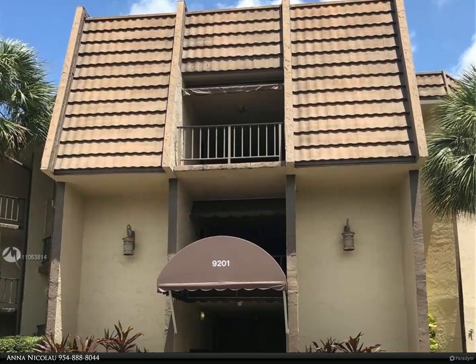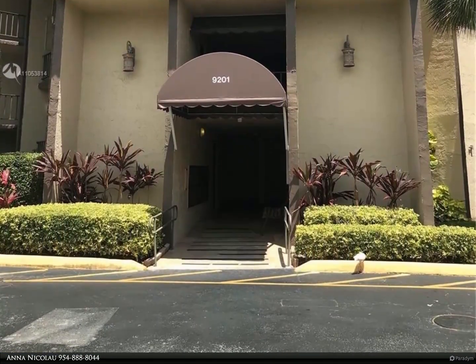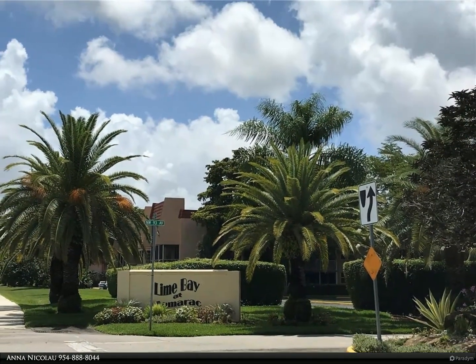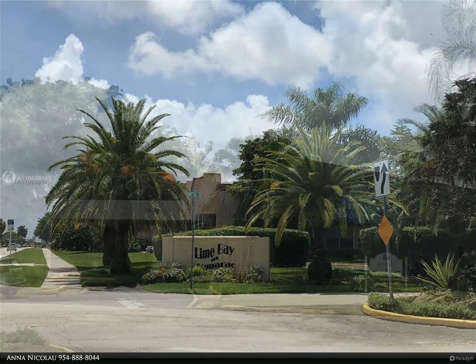This Berkshire Hathaway Home Services Florida Realty property video is presented by Anna Nicolau. Great opportunity and lot of potential for a first floor two bedroom, two bathroom unit located in the popular Lime Bay 55 plus community in the heart of Tamarac.